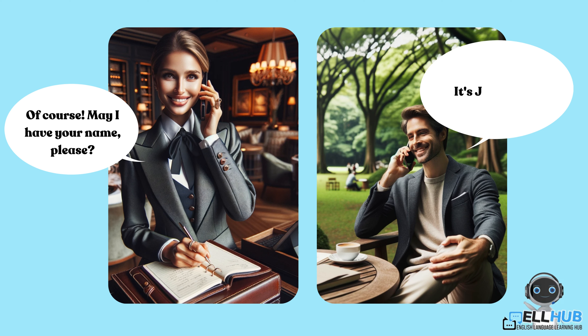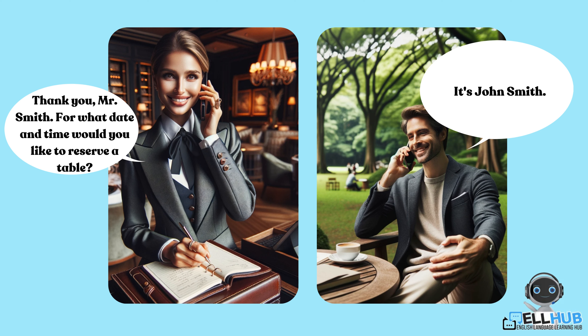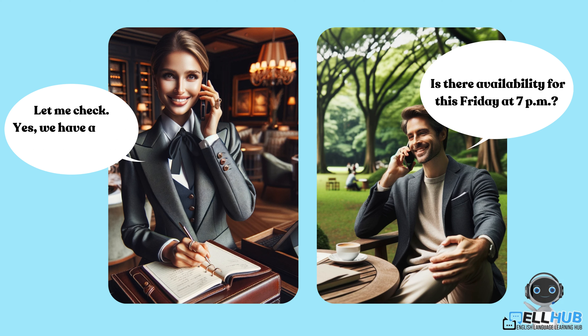It's John Smith. Thank you, Mr. Smith. For what date and time would you like to reserve a table? Is there availability for this Friday at 7 p.m.? Let me check. Yes, we have a table available. How many people will be in your party?